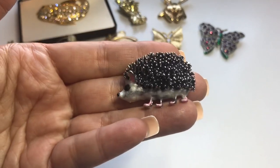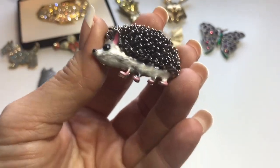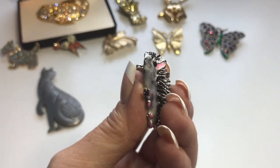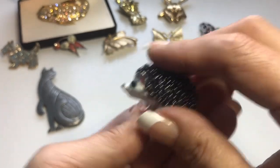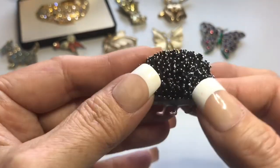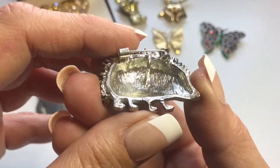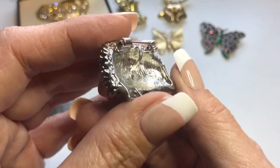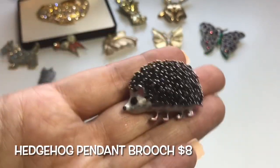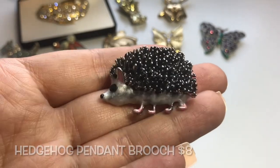Lastly, I wanted to bring this critter back out again. It's a hedgehog — silver tone, he's got little pink ears and pink feet, a little black rhinestone eye and a black painted tip nose. There are all these little textured spikes, rounded on top. Looking at the back, he's not signed. But you can wear him as a pendant and he has a C-clasp. Little hedgehog — silver tone with pink ears and pink feet.